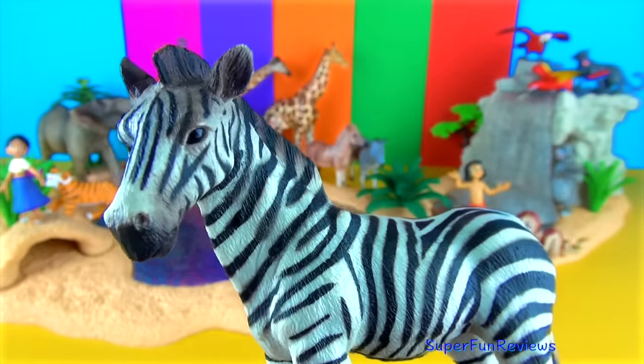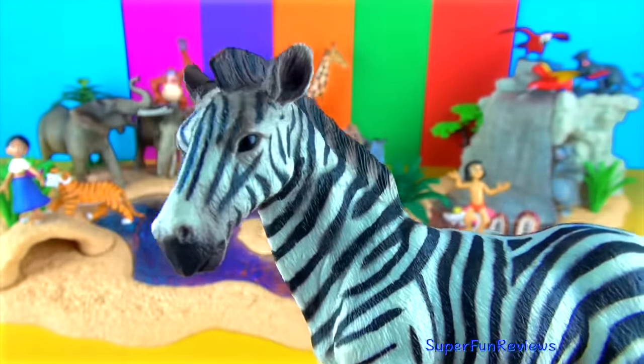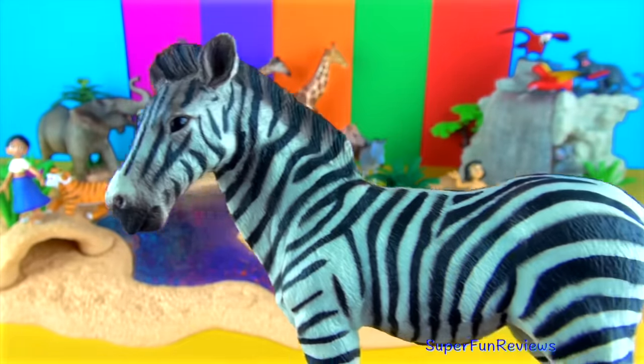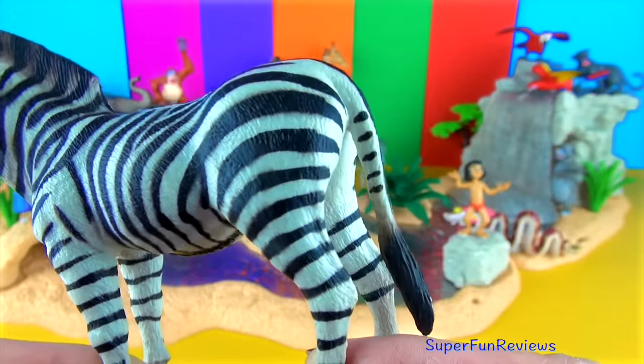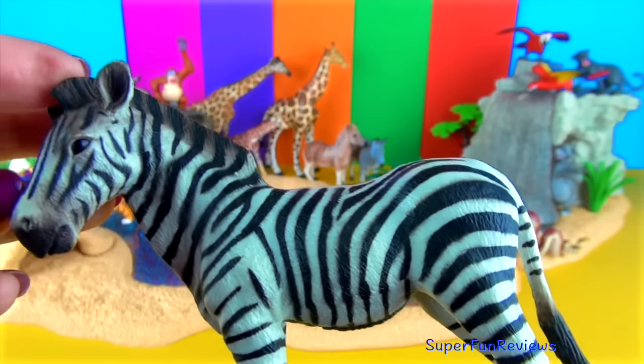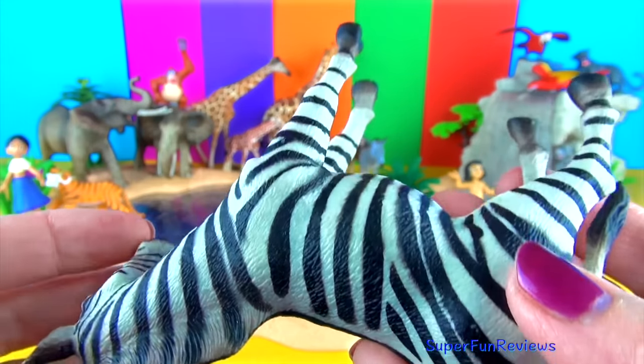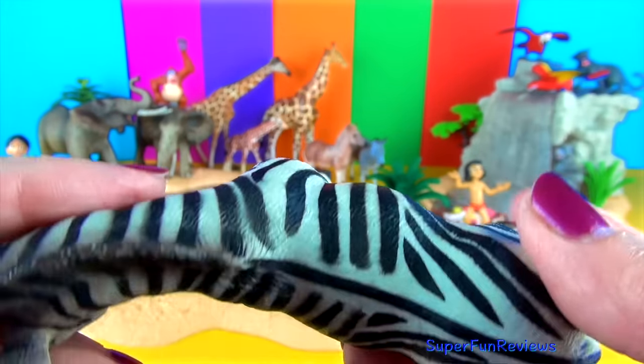Zebra. Zebras are members of the horse family. They make a loud barking or braying sound. Every zebra has a unique pattern of black and white stripes which helps with camouflage. When zebras are grouped together, their stripes make it hard for a lion or leopard to pick out one zebra to chase.